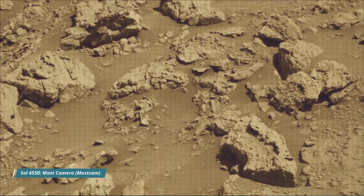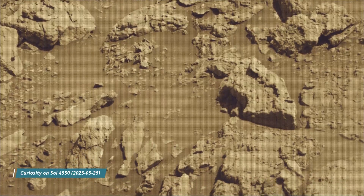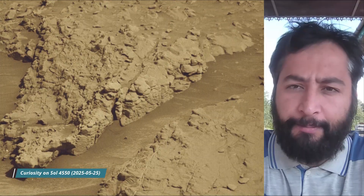Hello friends. Curiosity Sol 4550. MastCam, HazCam — hazard avoidance camera — and the navigation camera, NavCam.